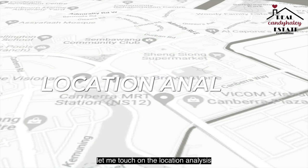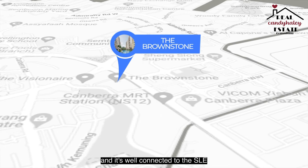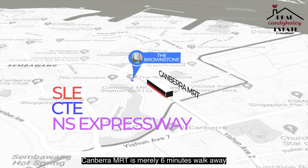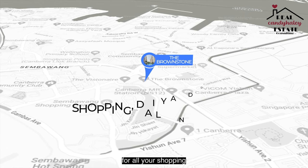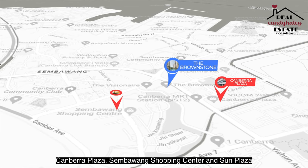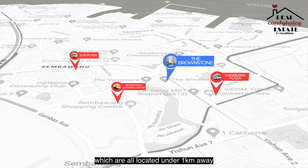Let me touch on the location analysis for the Brownstone. The Brownstone is located along Canberra Drive and is well connected to the SLE, CTE and the upcoming North South Expressway. Canberra MRT is merely six minutes walk away and the walkway to the station is completely sheltered. For all your shopping, dining and daily needs, the Brownstone is surrounded by three malls — Canberra Plaza, Sembawang Shopping Centre and Sun Plaza — all located under a kilometer away within walking distance.